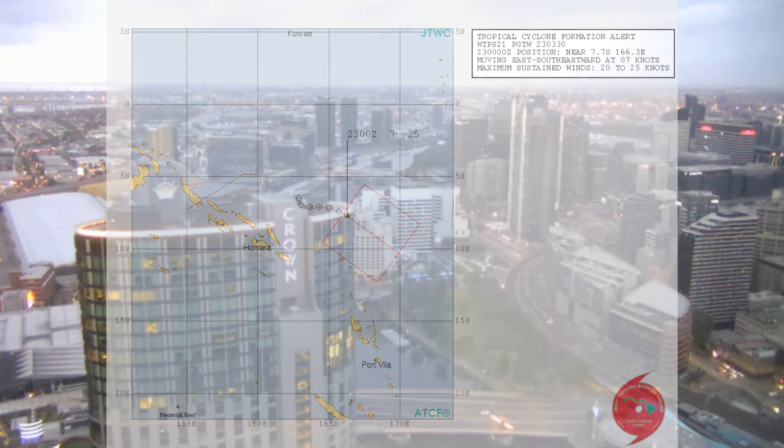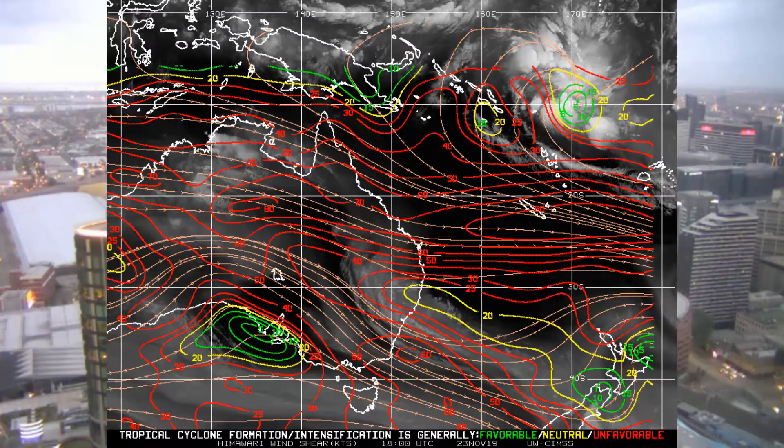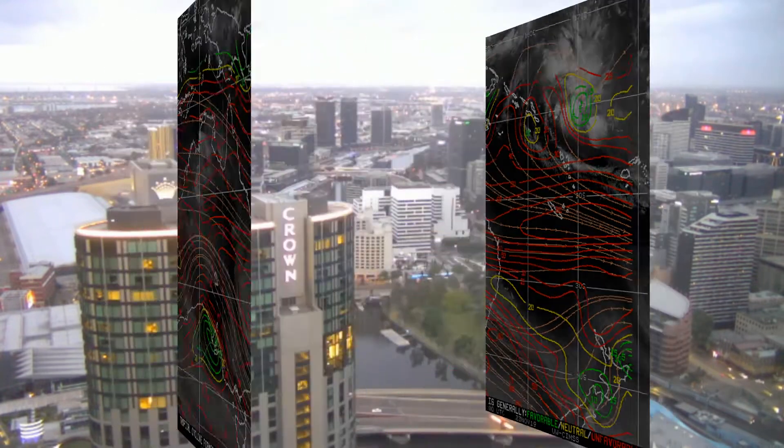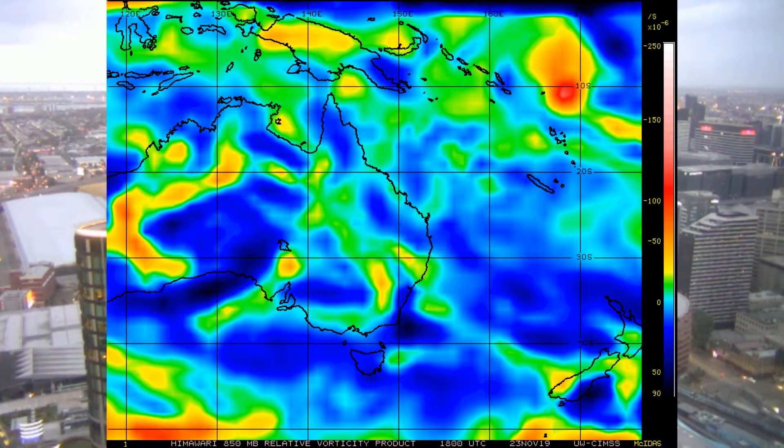The environment provides moderate development potential, with warm 29 to 30 degrees Celsius sea surface temperatures. Vertical wind shear is around 10 to 20 knots, and upper level divergence is around 40 knots — we'll have a look at that shortly.